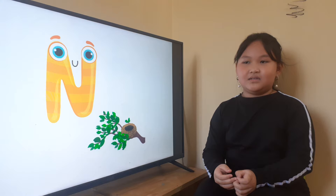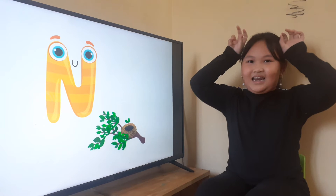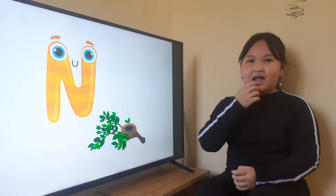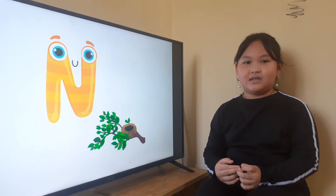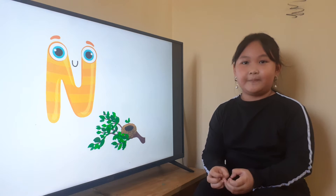And what animal do you like? I like coffee. Yes, and what color do you like? Do you like color red? Color pink. Okay, you like color pink? Okay, very good.